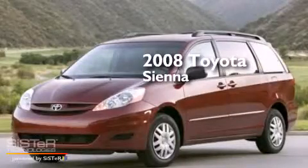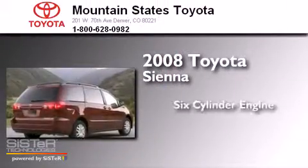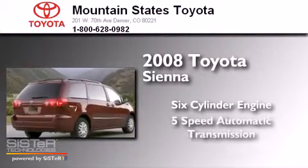This is a 2008 Toyota Sienna. It has a six-cylinder engine and a five-speed automatic transmission.